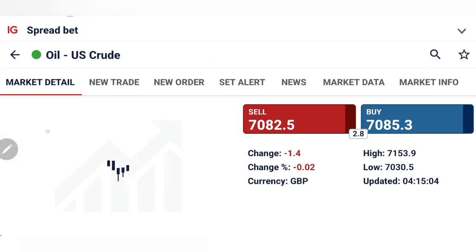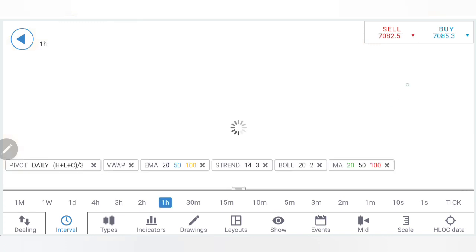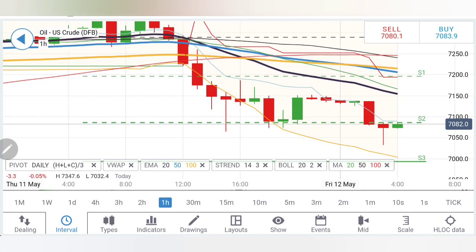Let's start. First we look into crude, followed by natural gas. Do watch till the end. And yes, one important update for you all: please note that I do not run any investment scheme.